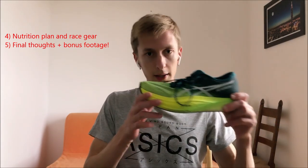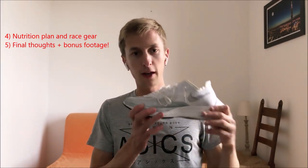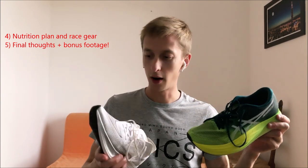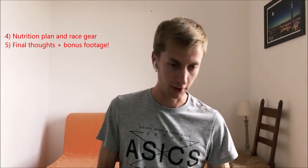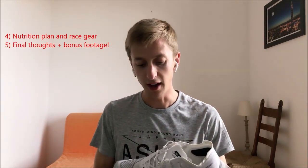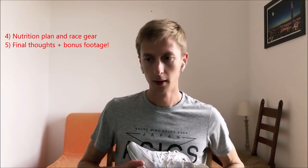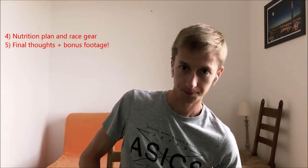I was doubting between the Asics Meta Speed Sky — the version 2 released this year — or the Vaporfly 2, which is the good old famous Nike racer. I really had to consider one or the other, but it was so hard. In the end I couldn't make my mind up because I love them both. I've decided now to take the Vaporfly 2. The heel-to-toe drop is a little higher in this shoe compared to the Asics — 8 millimeters compared to 5 millimeters — so a little steeper drop, and that's what I think I like more: a little more push-off every time I lift my feet from the ground.